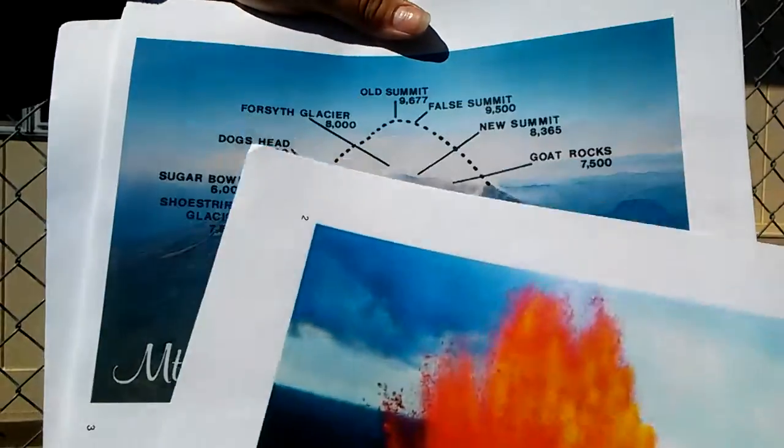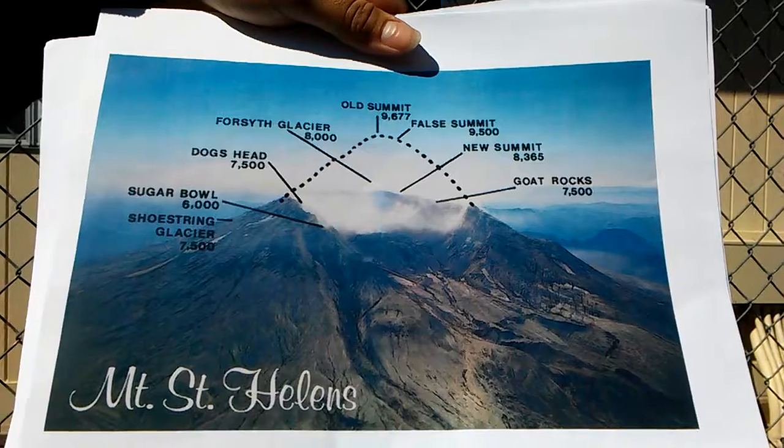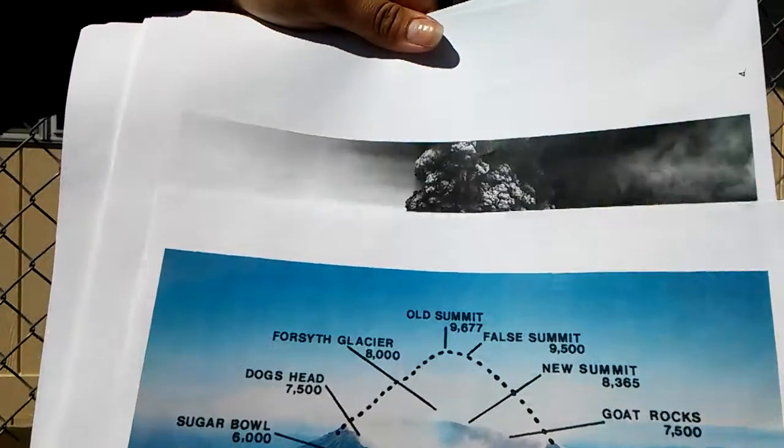Mount St. Helens was shaped like a symmetrical cone due to large landslides of lava. On May 18, 1980, Mount St. Helens exploded, leaving the volcano in a horseshoe shape, which is how it stands today.